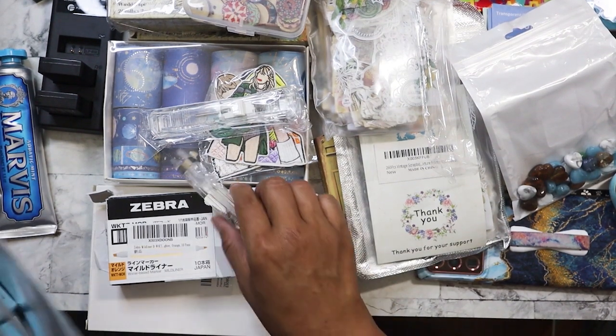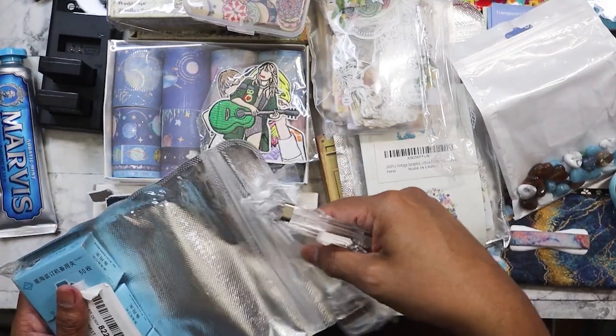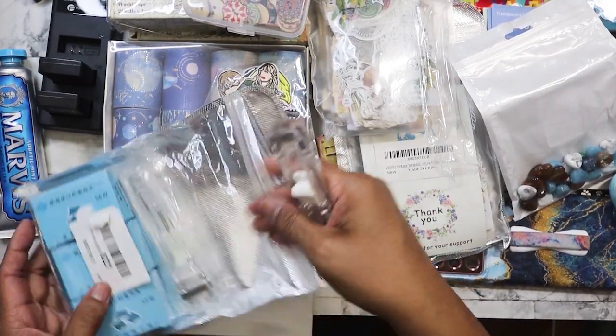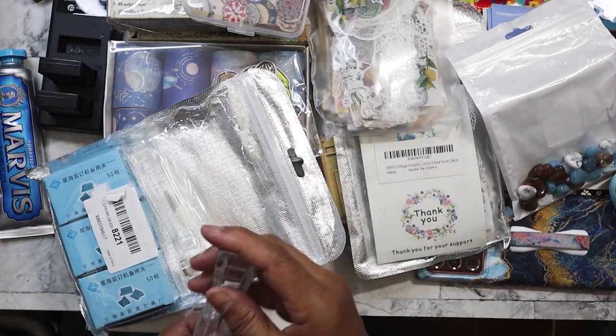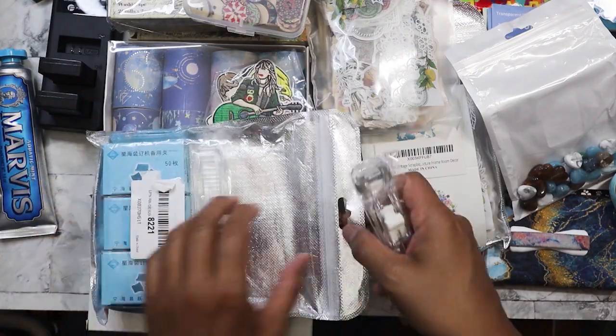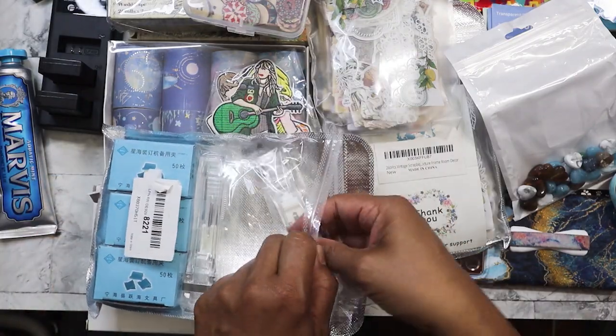There is some stuff I do print out at home that I can make use of these. Oh yeah — tax time! I definitely have to do my taxes and I will use them for that. I got that for a dollar.